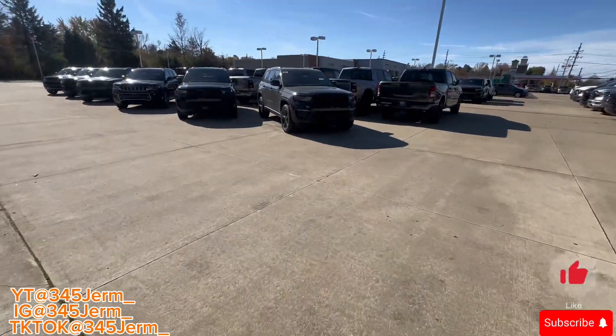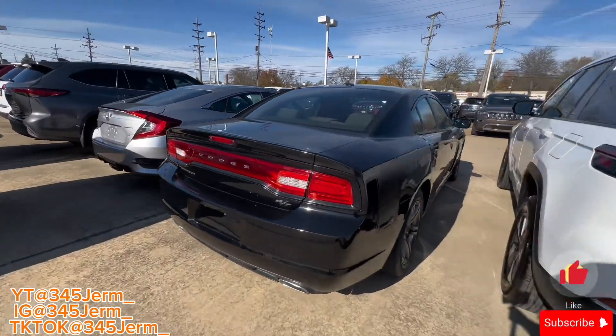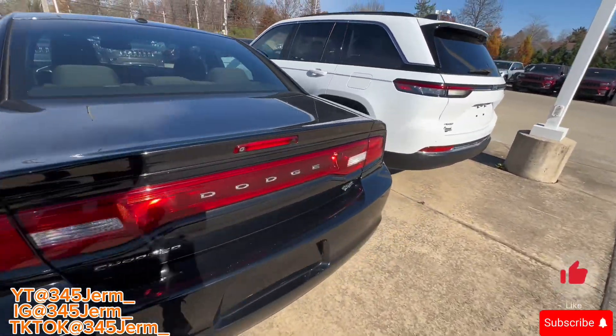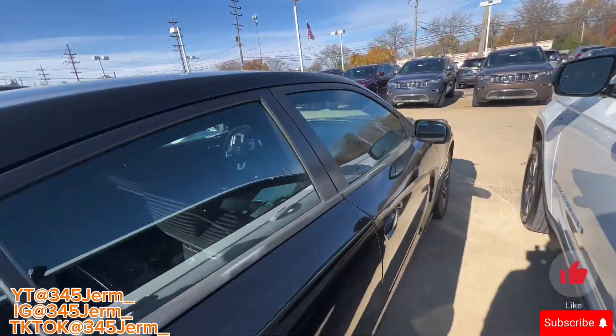All right, we got us a second gen RT — what y'all think about this? This is the real deal right here y'all. With these scat swaps, I'd do a scat swap on this right here, second gen.